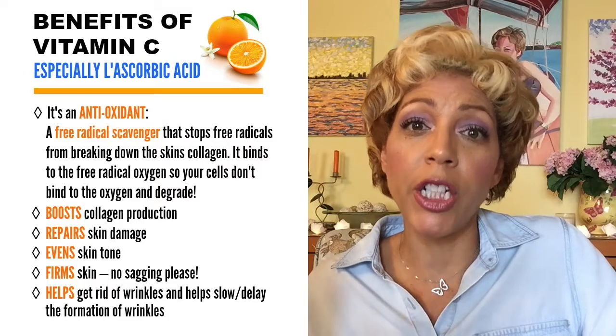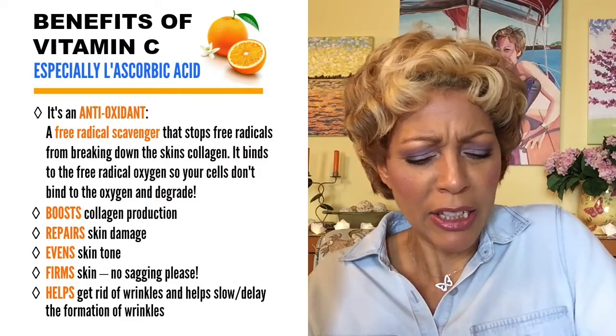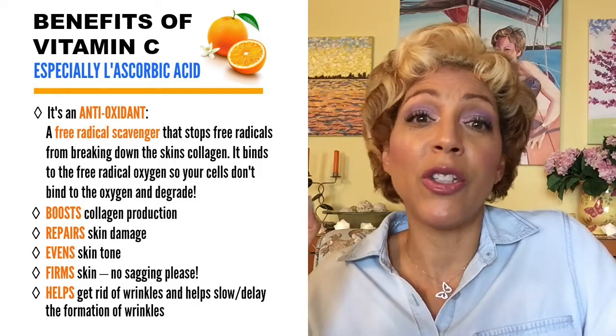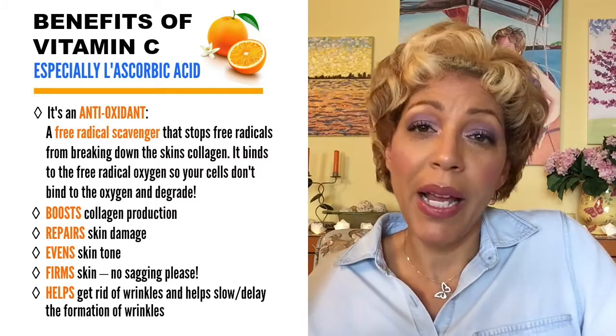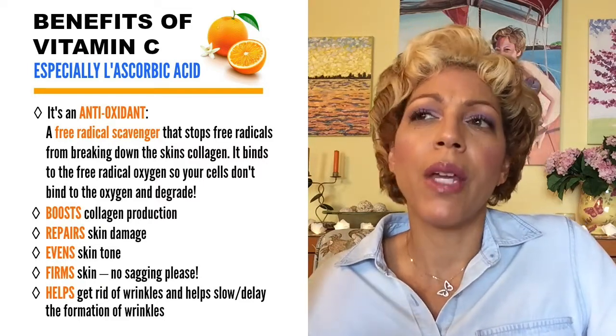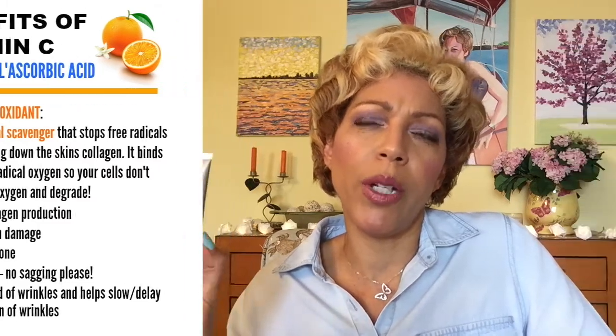The ester form of L-ascorbic acid is in their Hylamide version at about $38, whereas this is $5.80. The brightening aspects include evening out skin tone, getting rid of discolorations, acne scars, sun spots, and age spots. I have a big age spot right here — it hasn't gotten rid of it yet. Vitamin C is an antioxidant — a free radical scavenger — that stops free radicals from attacking your skin's collagen.